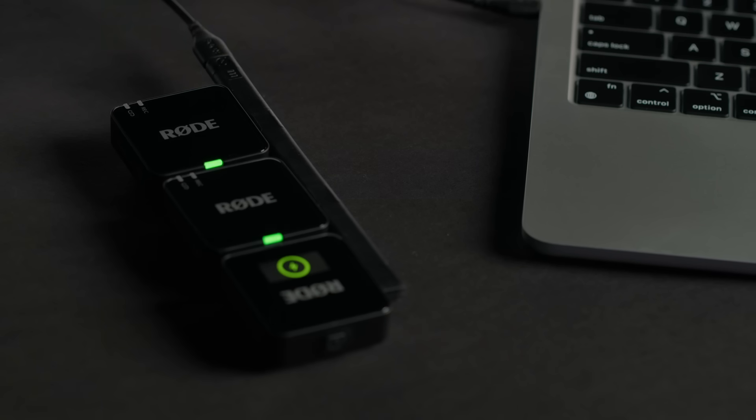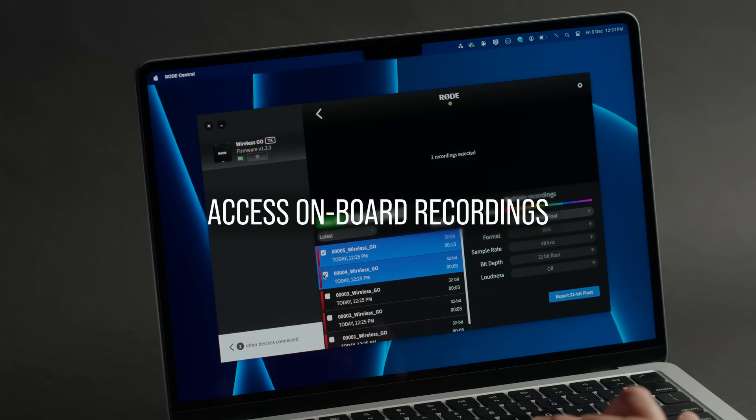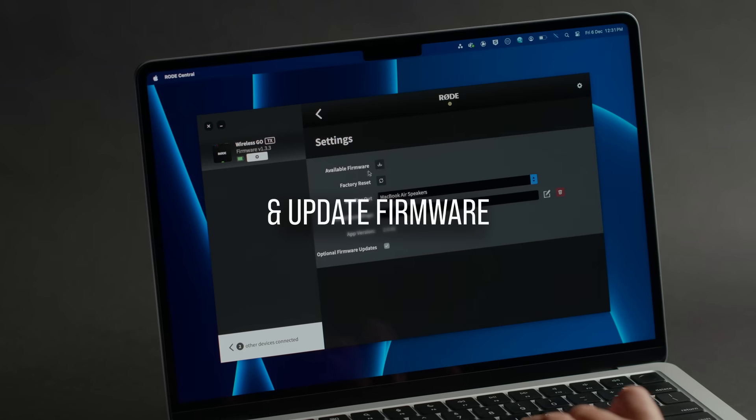You can also charge all three units simultaneously using the included charging hub, as well as access onboard recordings, adjust settings, and update firmware with a single cable.